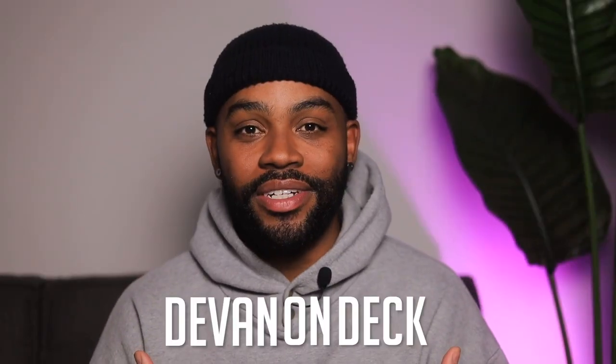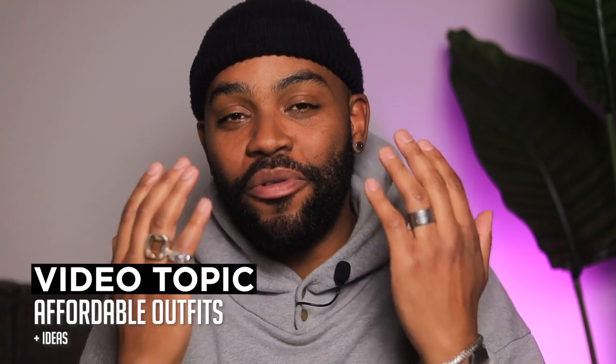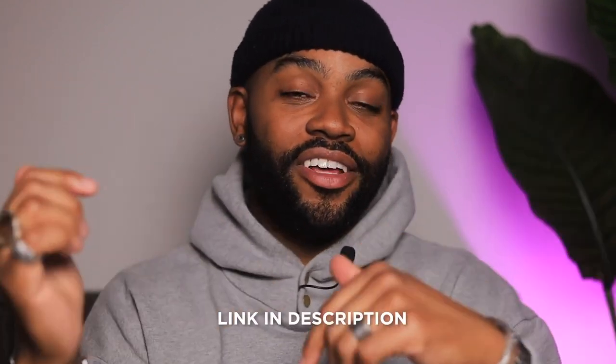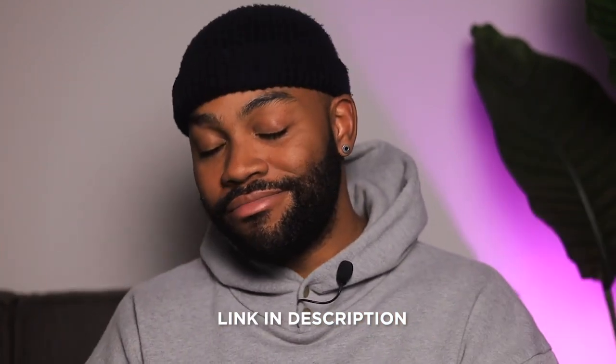YouTube family, welcome back. If it's your first time here, I'm Devin on deck. Today I got another affordable fashion video for you brought to you by our sponsor, Walmart. I put together four budget-friendly outfits all from Walmart, and at the end you let me know how I did. Per usual, anything you see in this video will be linked down in the description. With that being said, let's get started.